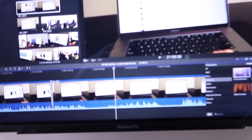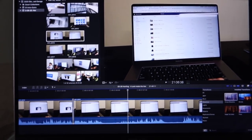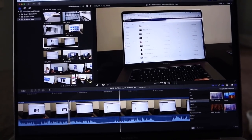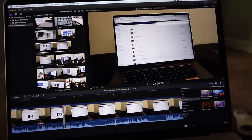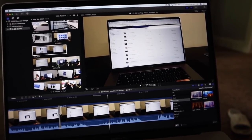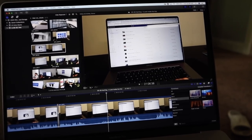I edit on Final Cut Pro X. I'll export the video. Let me get this done — I'm going to go do a quick deload workout and then head over to the garage. It'll be a late night tonight, I'm sure.